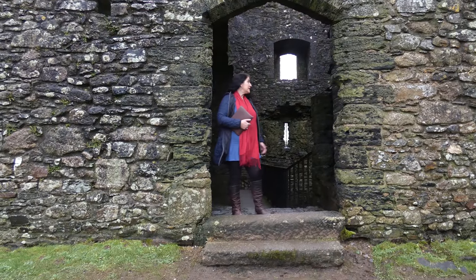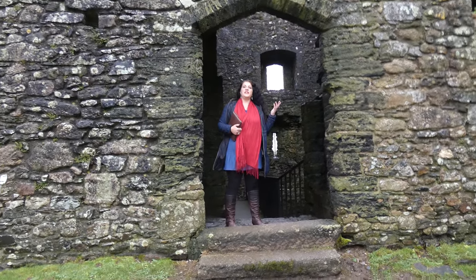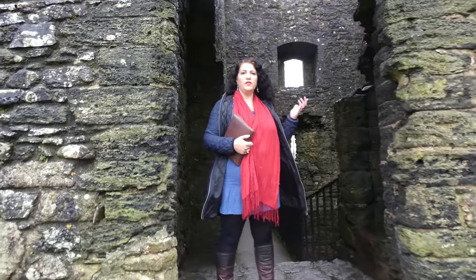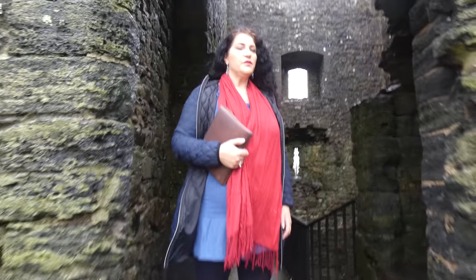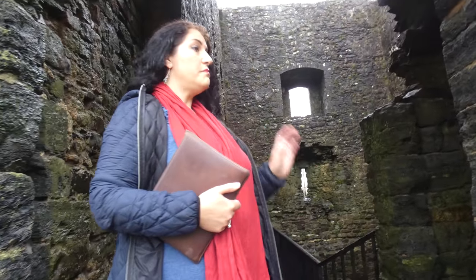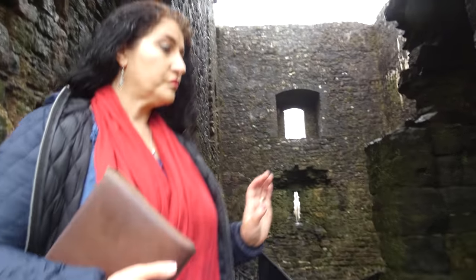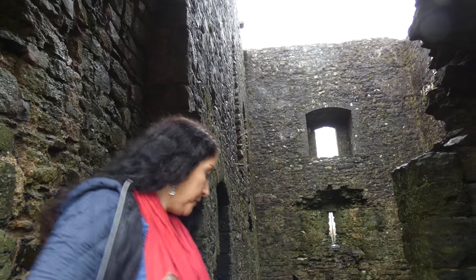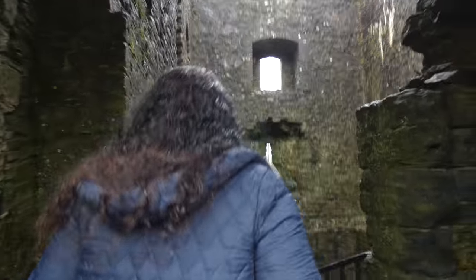Hi, I'm standing in the entrance of Lydford Castle, built in 1105. It's a very old medieval castle — actually before medieval — and this is the chambers.